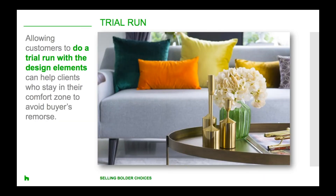People test drive cars before they make a purchase they may keep for many years, or they can go to a clothing store and try on a garment to make sure they look and feel right. For customers who want to stay in their comfort zone to avoid buyer's remorse, allowing them to so-called test drive aspects of their renovation project might help them come around to something they were initially sceptical about.